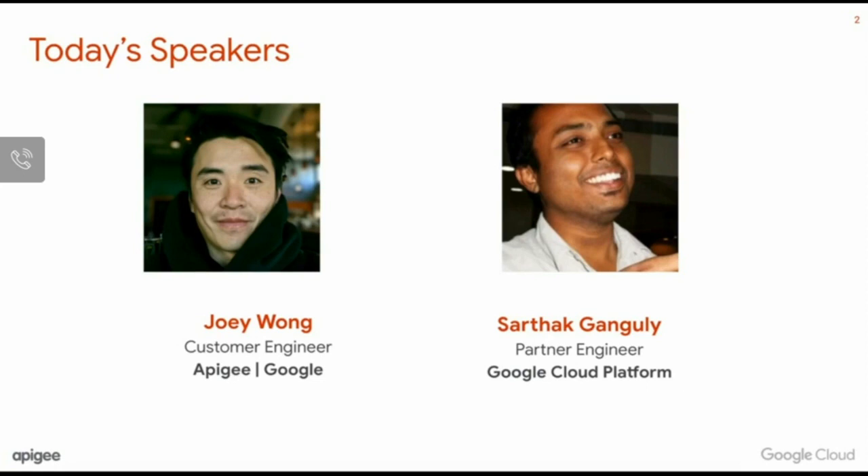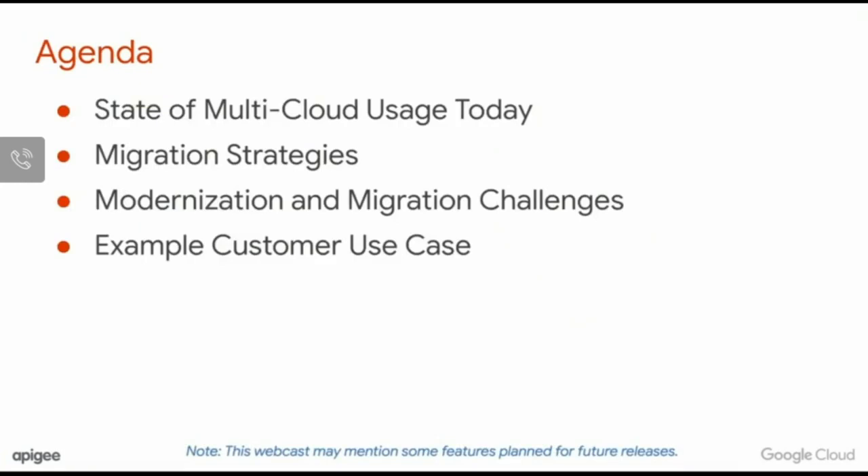Today we'll be discussing how organizations are embarking on a journey and transition from traditionally on-premise to a hybrid IT architecture, and some of the challenges faced in that journey. We'll also present how Apigee can help de-risk and in some cases accelerate application modernization and migration by introducing an API management layer to broker transactions between legacy backend systems and cloud services.